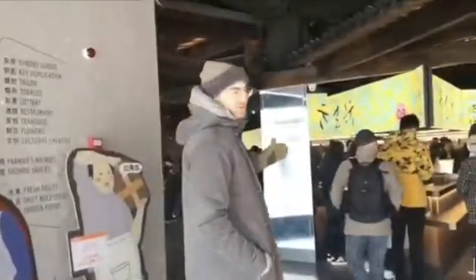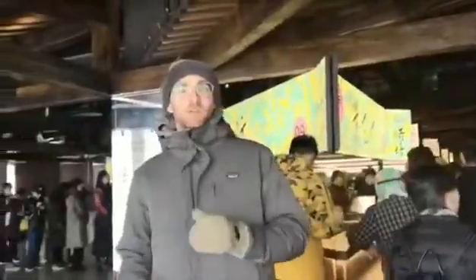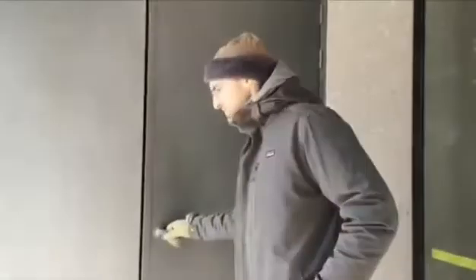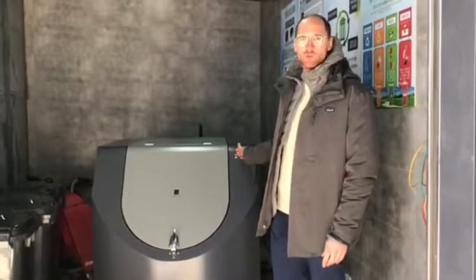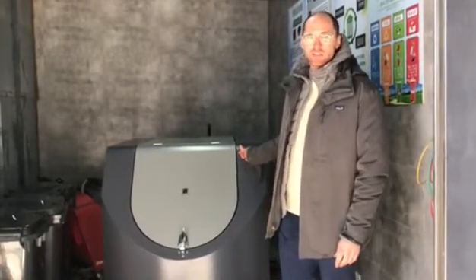This is a famous market in Suzhou called Shuang Khan Market. Hello everyone, this is a 50kg machine to digest food waste. It can digest 50kg of garbage in one day and it has several advantages.